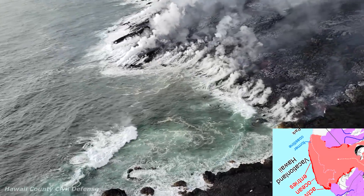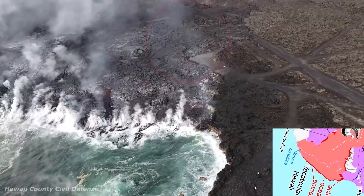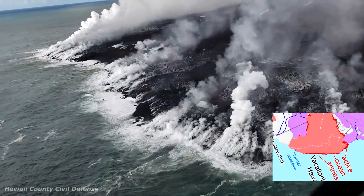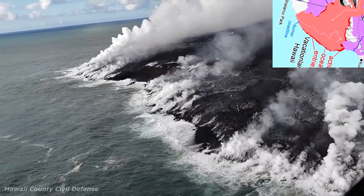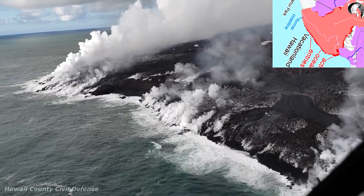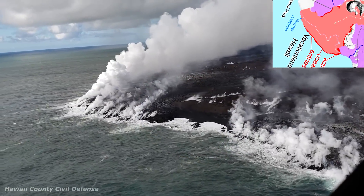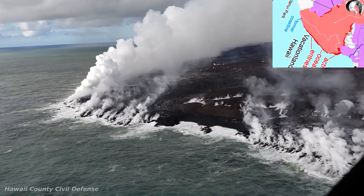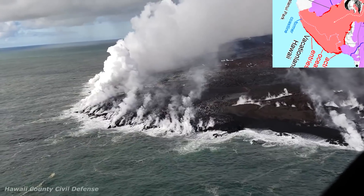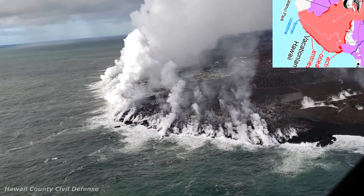Finally we're going to look at the ocean entry area. If we take a look right here, this is the area of Champagne Pond, where the original north edge of Kapoho Bay would have been. If we look right here, we see what looks like a black sand beach that has been formed. Whether it'll stick around or not, we don't know, but you can see how far up those waves are traveling, which is pretty cool. Don't know if it'd be safe to swim if it still exists when this is all over, but definitely be cool to go take a look at.